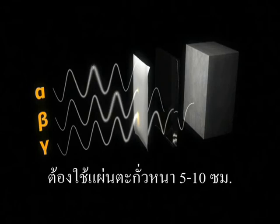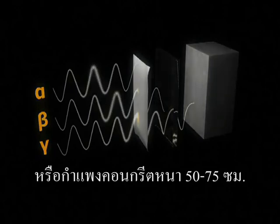A 5 to 10 centimeter sheet of lead or a concrete layer of 50 to 75 centimeters would only reduce gamma radiation to 1/1000 of its original value.